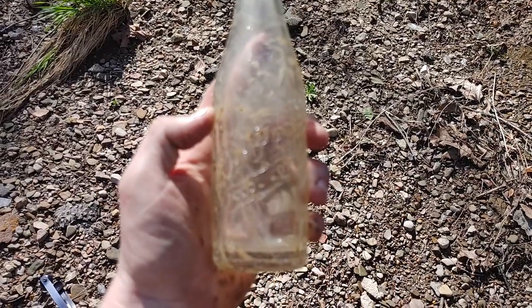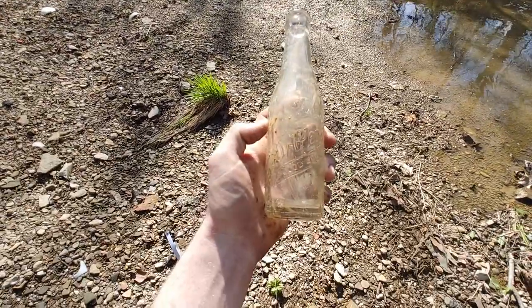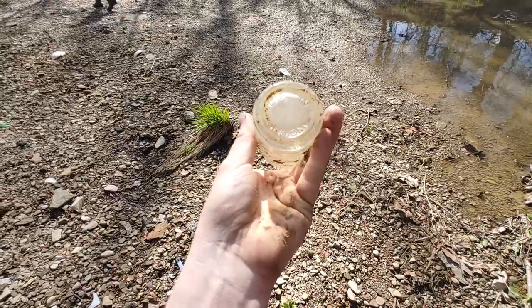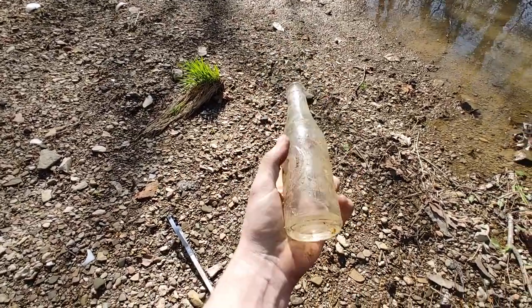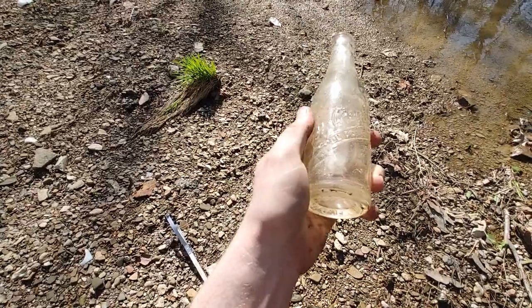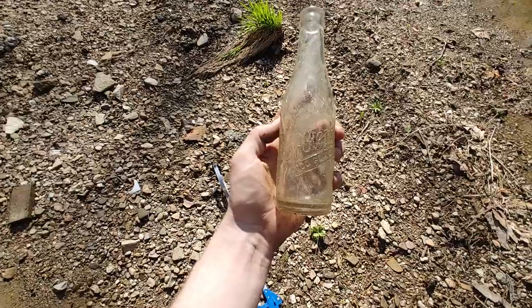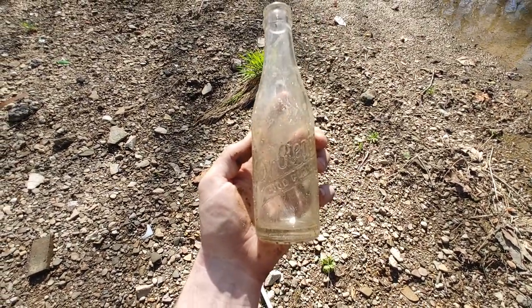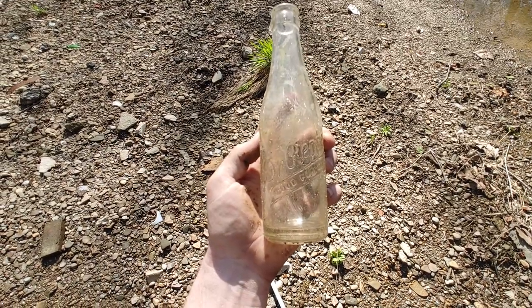Eli was walking around on that sandbar over there and pulled out this nice debossed Dr. Pepper from Indianapolis, Indiana. It's a pretty good find. Sadly it's not embossed — embossing is raised, and if you find those, those are the early style of Dr. Peppers. But still, that's a good find. Always like finding a Dr. Pepper. That's the first good find of the day.